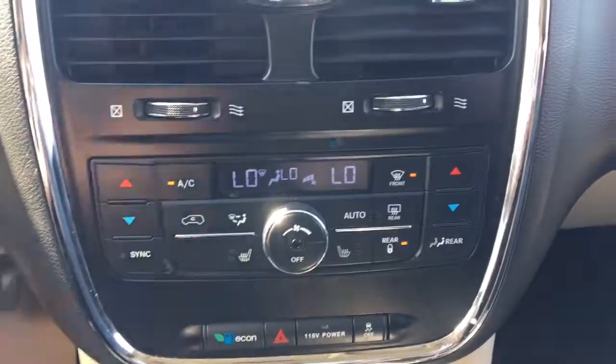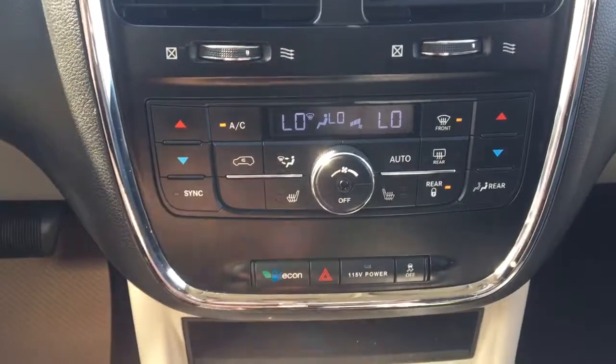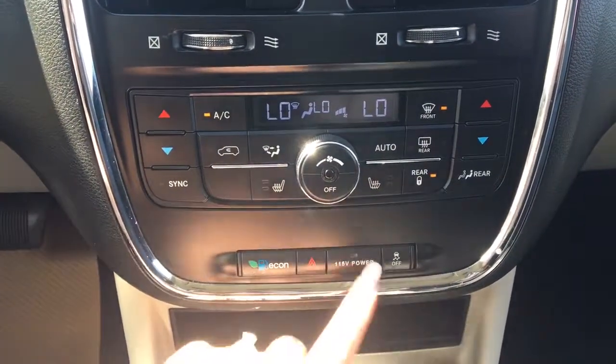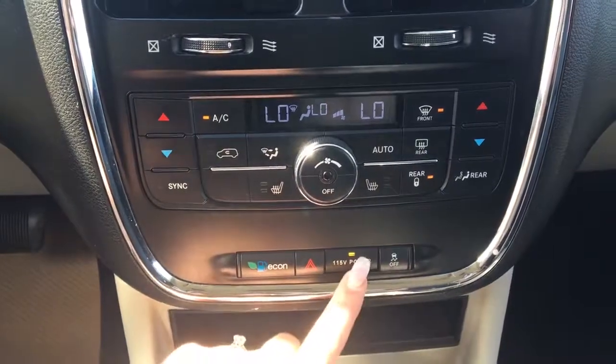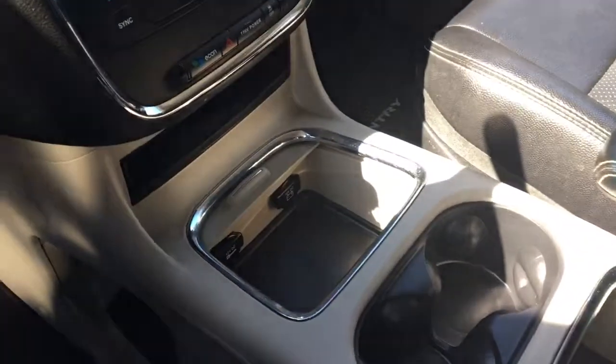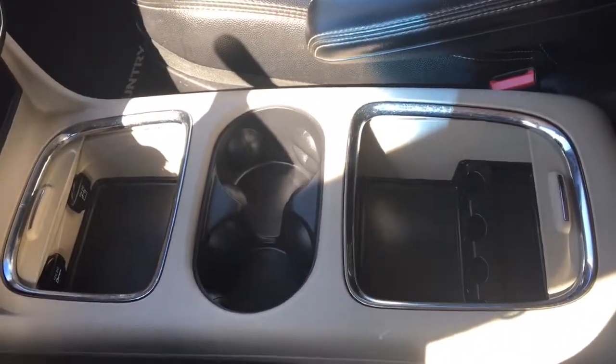Dual climate control, front and rear defrost, heated front seats, economy mode, hazard lights, a 115-volt power outlet which you can turn on or off, and of course traction control. In the center here you have your two 12-volt plug-ins, two cup holders, and tons of storage.